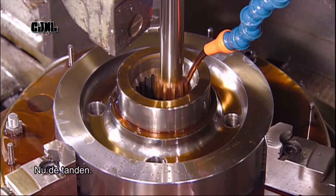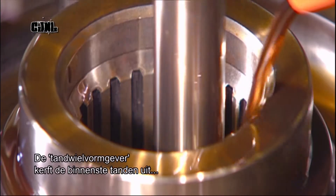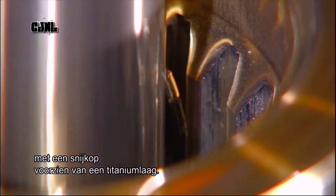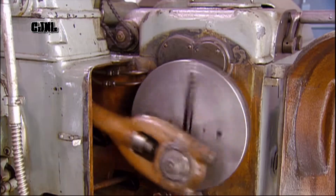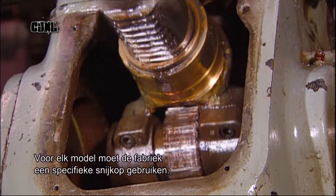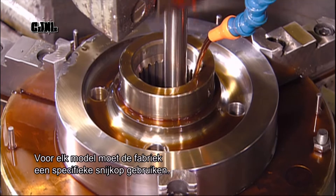Now for the gear's teeth. A machine called a gear shaper carves out the inner teeth — those surrounding the centre hole — with its titanium-coated cutter. The machine's other components keep the cutter's movements correctly timed. The number of teeth and tooth size vary from gear to gear, so for each model the factory has to fit the gear shaper with a specific cutter.